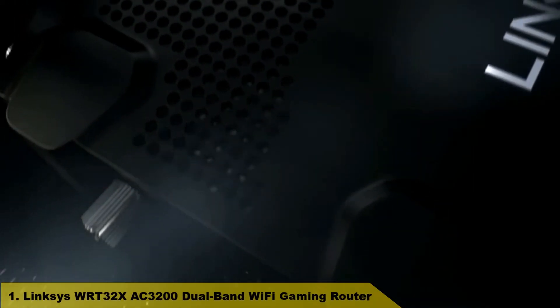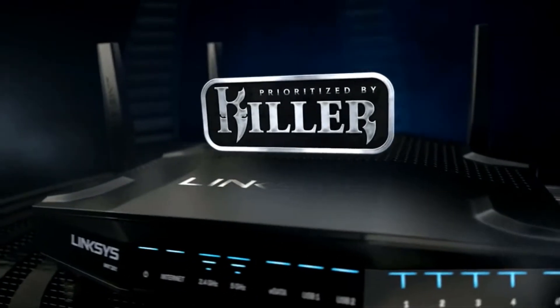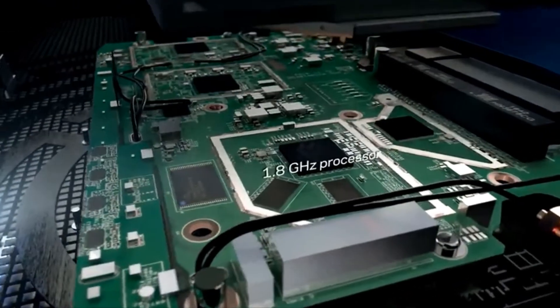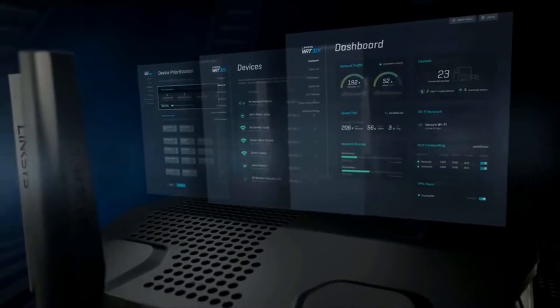Number 1: Engineered for victory, the Linksys WRT32X gaming router is exclusively built for gamers. With its killer prioritization engine, the WRT32X reduces peak ping by up to 77%. Native pro-grade hardware ensures the router runs powerfully and reliably for endless hours of gameplay. It auto-syncs with Killer-enabled PCs for unique functionality not found in other routers, and the custom-built firmware and interface are developed for an exceptional gaming experience.